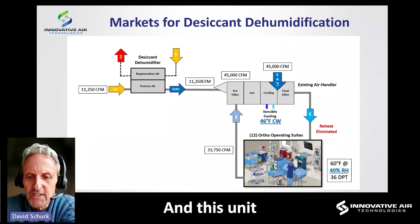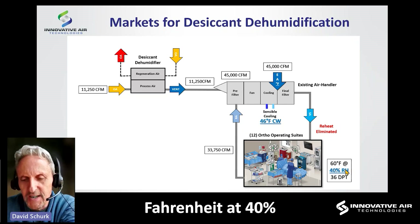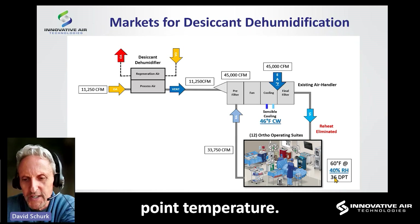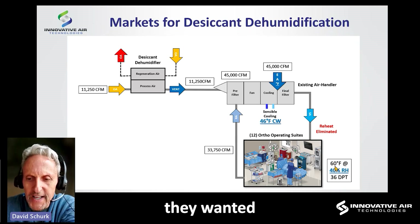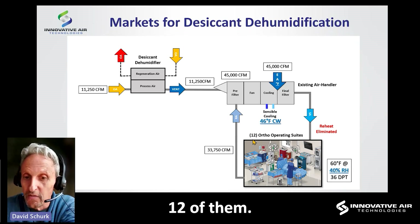This unit was trying to maintain 60 degrees Fahrenheit at 40 percent relative humidity in the space, which is a 36-degree dew point temperature. The reason they wanted such low relative humidities was simply that these are orthopedic operating suites — 12 of them.